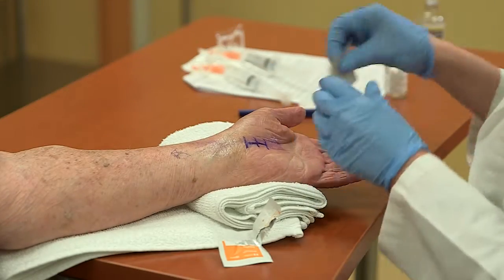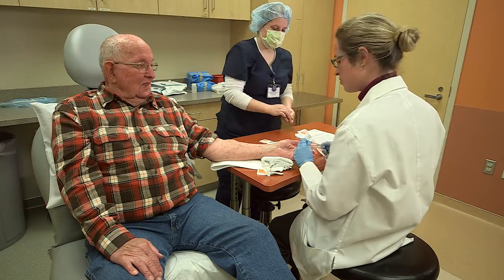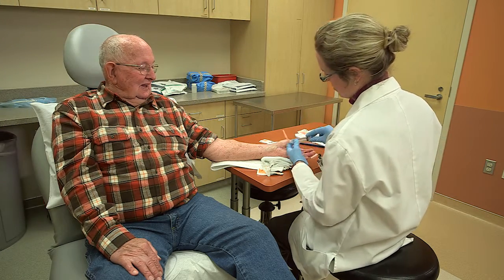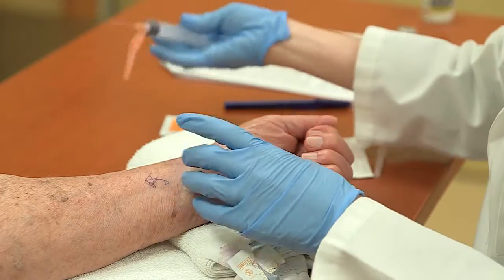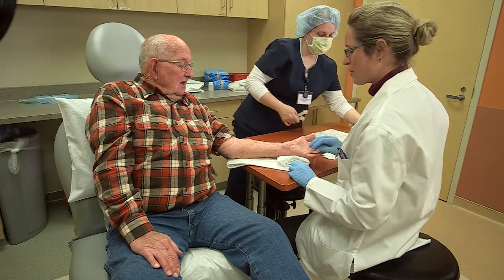A little cleaning solution kills the germs that live on the skin. This is a little stick — one, two, three. Getting real numb. That's all there is to it — that's the worst part of today.